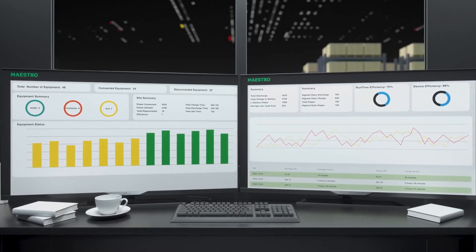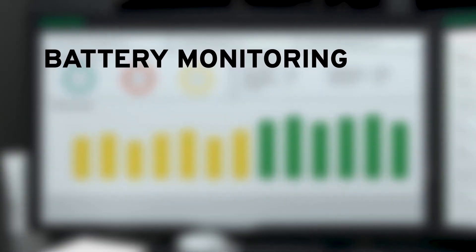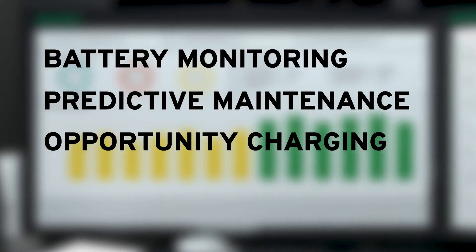With GreenCubes complete battery and charger solution, the fleet management system provides all the data you need at your fingertips, allowing for battery monitoring, predictive maintenance, and leveraging the benefits of opportunity charging.